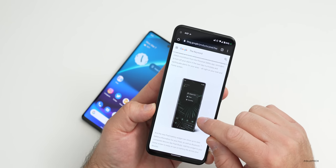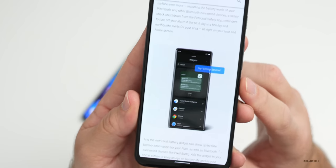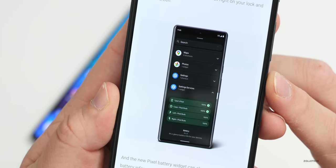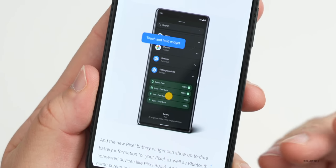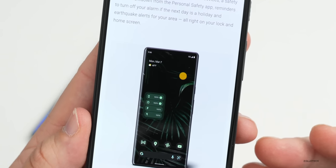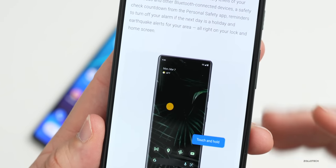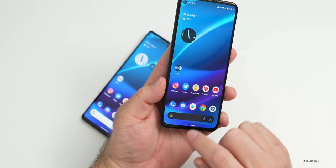You can see the widget here on the feature drop page. It says it will tell you the battery levels of your device as well as any connected device, as long as it's supported. It won't work with things like AirPods, but it will work with Pixel Buds for example. There are also custom stickers available if you're using Messages.